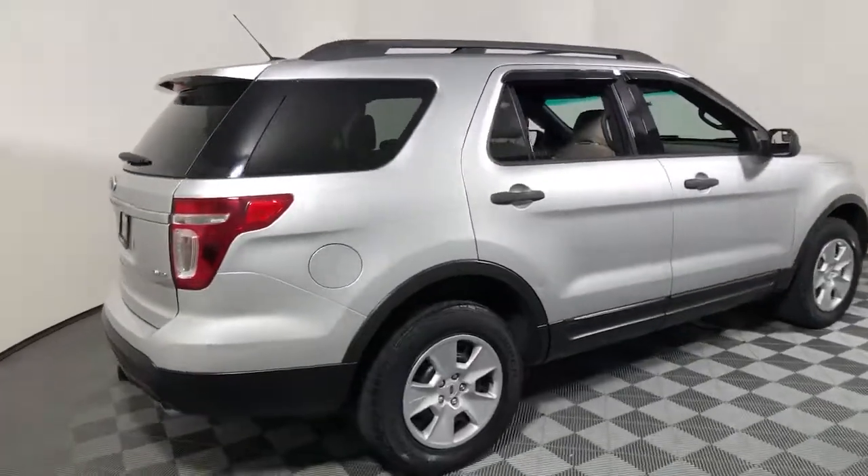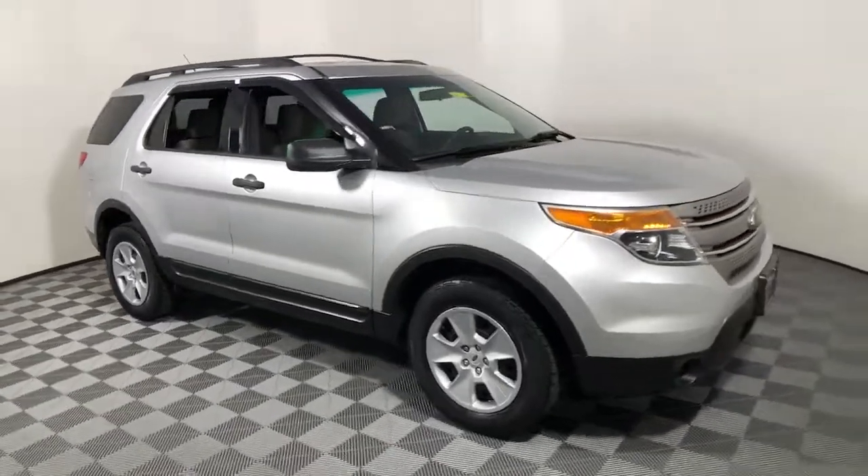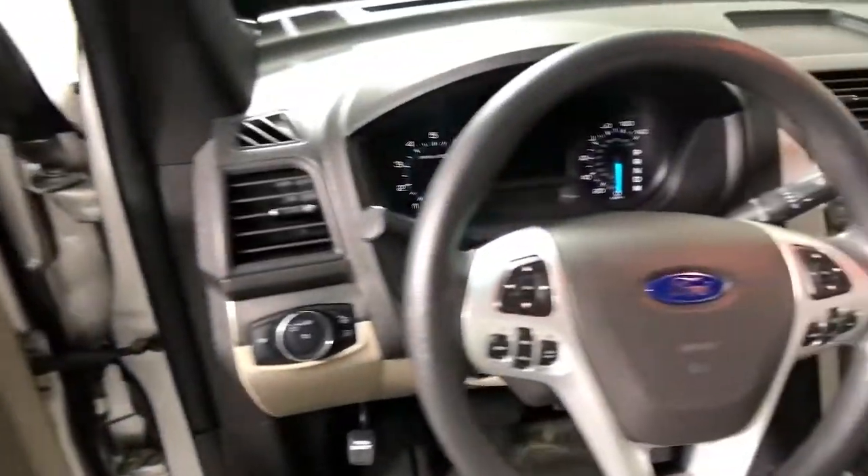Here is a wonderful 2013 Ford Explorer. This vehicle still has fewer than 120,000 miles on the clock, so it won't last long.